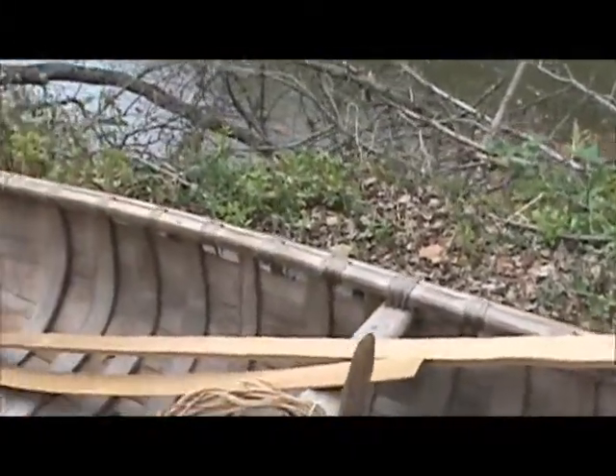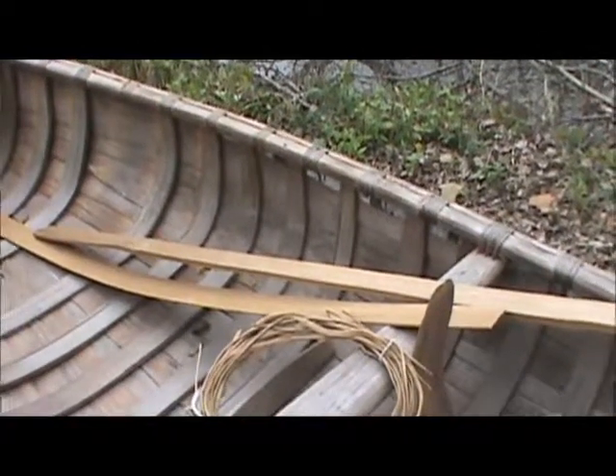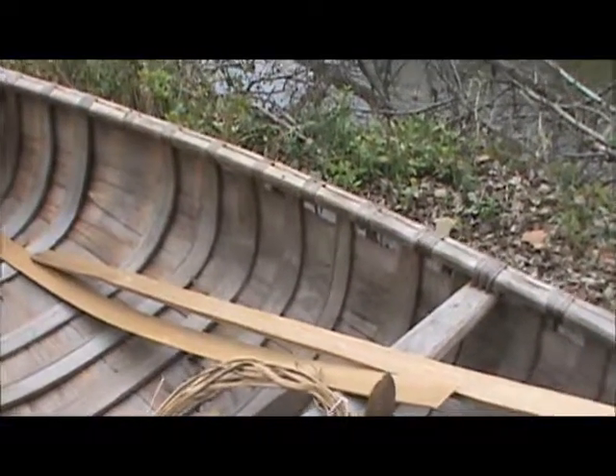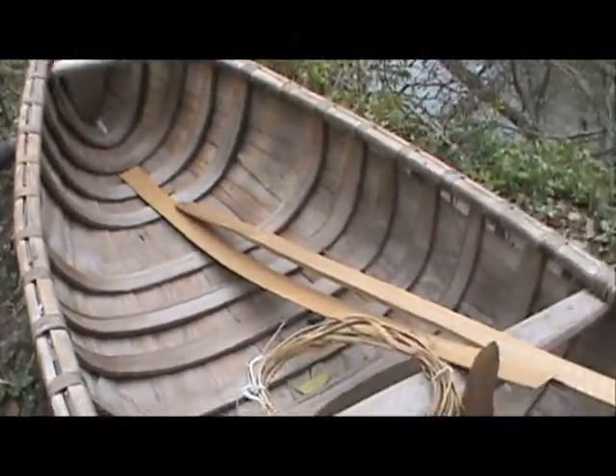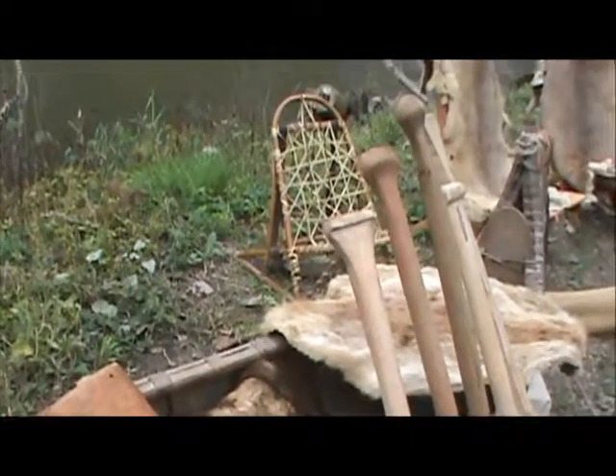And who in particular made this canoe? Well, this was made in Wisconsin. I don't know the gentleman that made it, but it was made the same way, as I said, the same way they were making them hundreds of years ago.